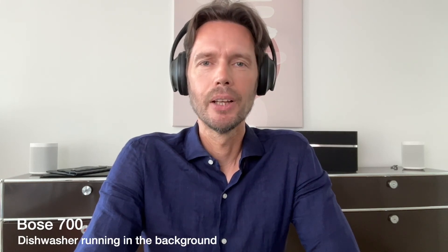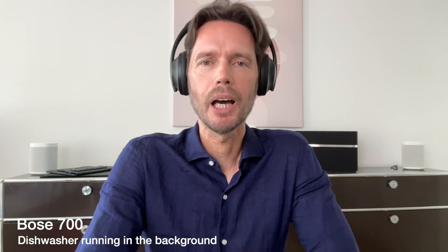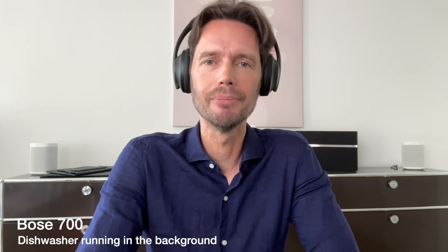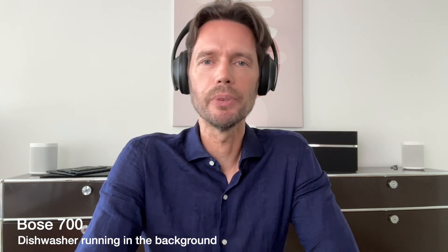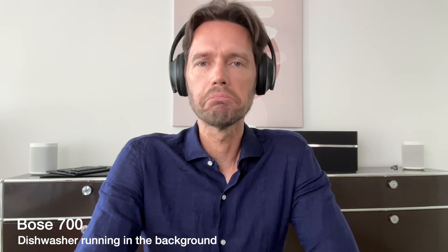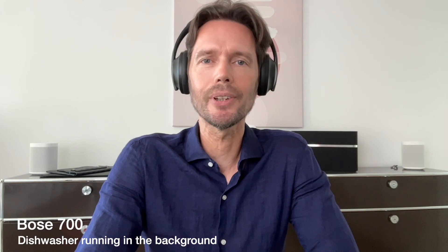Now let's test the Bose 700 with the dishwasher running in the background. I'm going to be quiet for a moment so you can hear how much noise is coming through. Decibel reading of around 55-60.